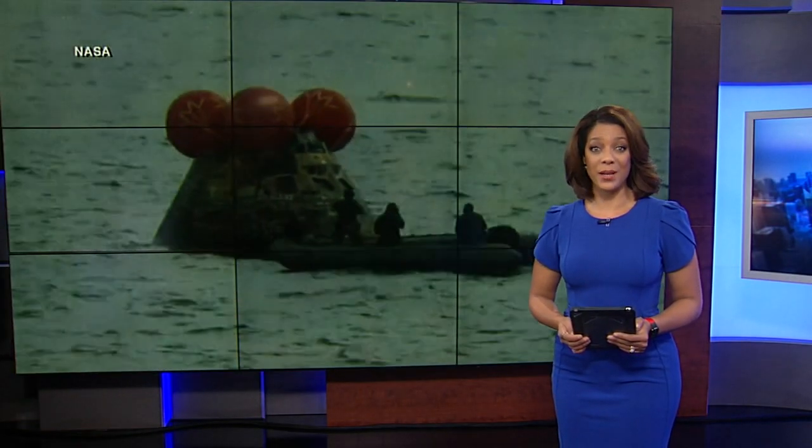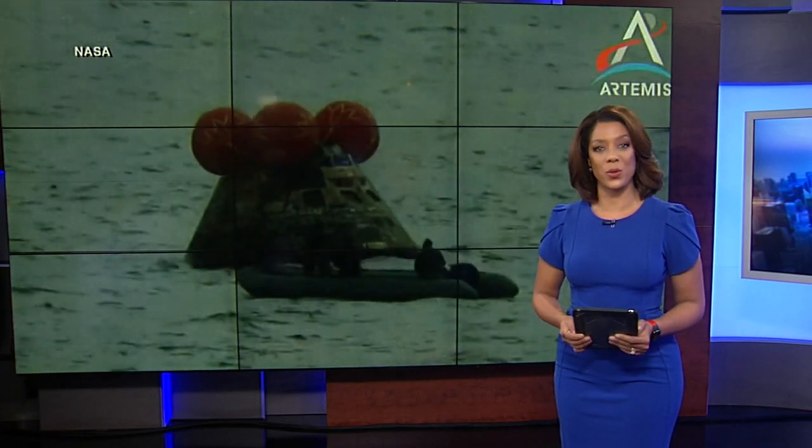NASA is now one giant leap closer to sending humankind back to the moon. Its Orion spacecraft splashed down today after traveling more than 1 million miles through space and orbiting the moon.